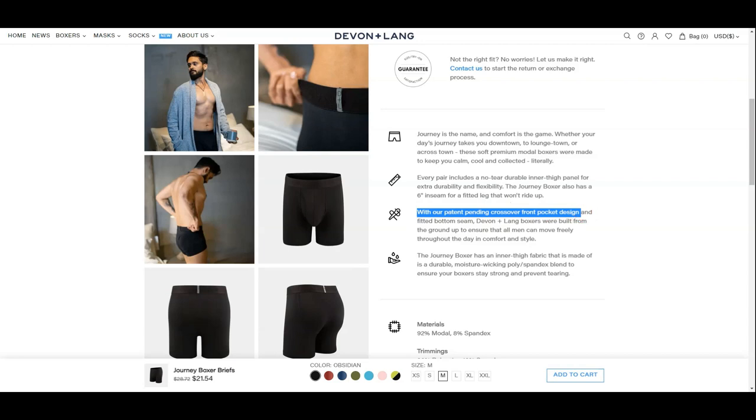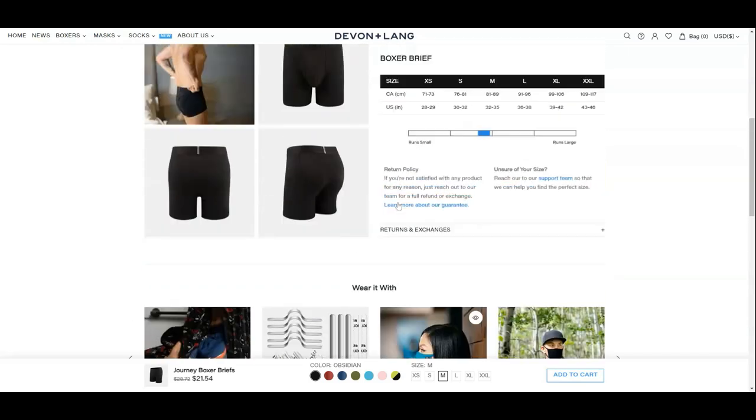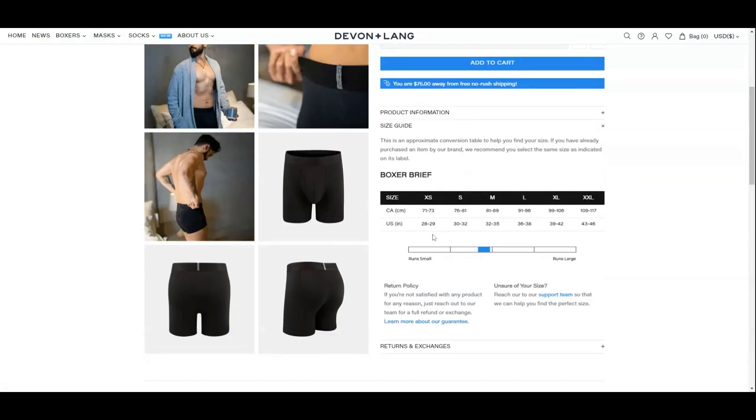The boxer brief has a standard 6-inch inseam. They claim that the fitted leg won't ride up. The pouch has a crossover front pocket design similar to Saxx's pouch design. The material is made with 92% modal and 8% spandex, with the trimmings made with 90% polyester and 10% spandex. The size range is from 28 inches to 46 inches in the waistline, and they fit as normal but a little on the smaller side.